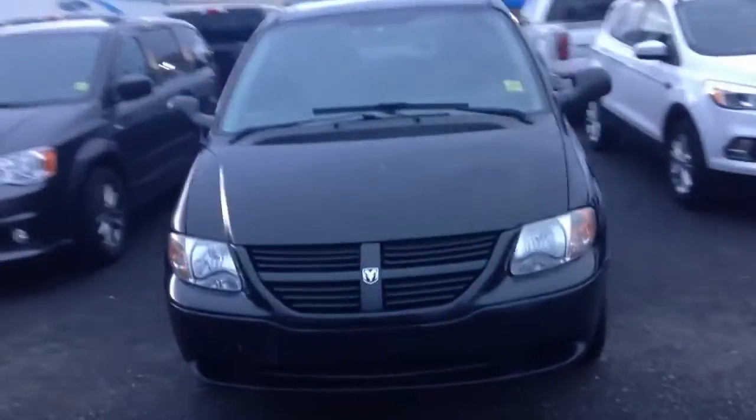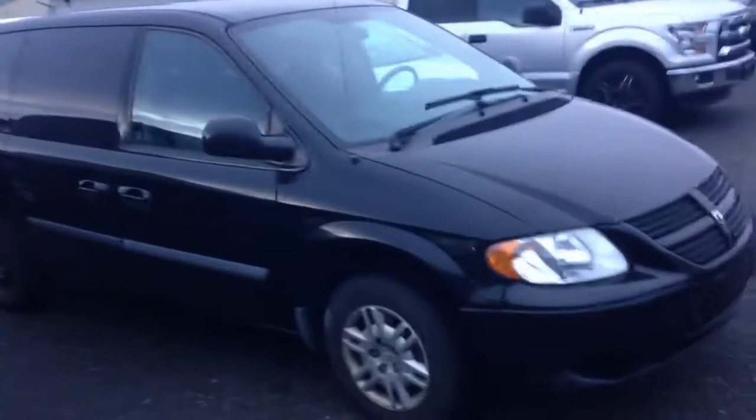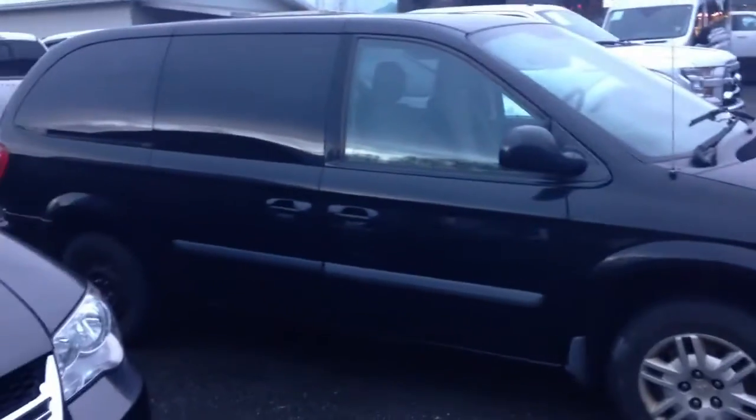This vehicle is in really great condition. It's only got 141,000 kilometers on it, which is really, really great. Current sale price is about $4,800, so you guys are actually saving around $3,000.